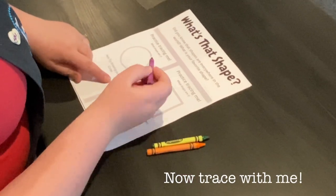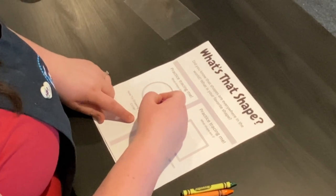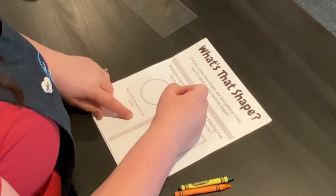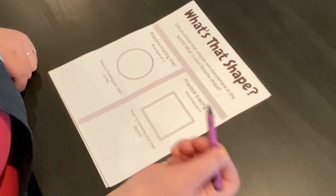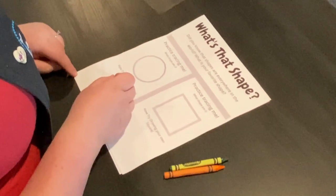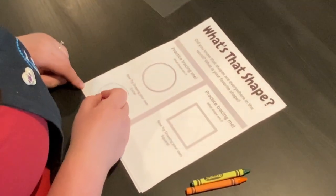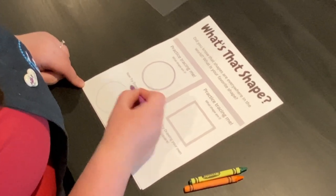Now let's trace. Pick your favorite color. Start at the top and work your way around to the bottom and all the way back up, connecting at the top. Great job. Now try drawing your own circle down here, starting at the top, all the way down to the bottom and back up connecting at the top.